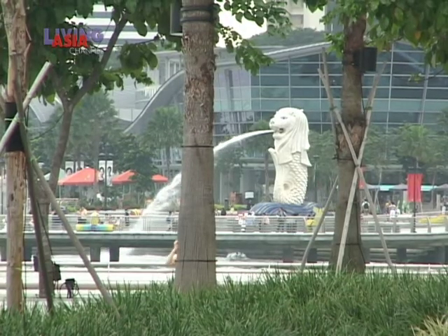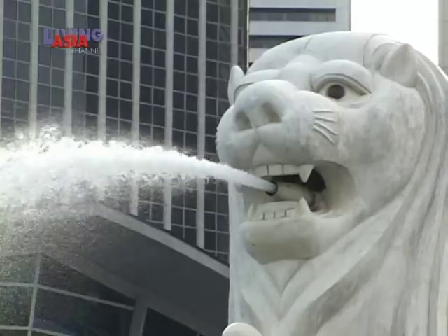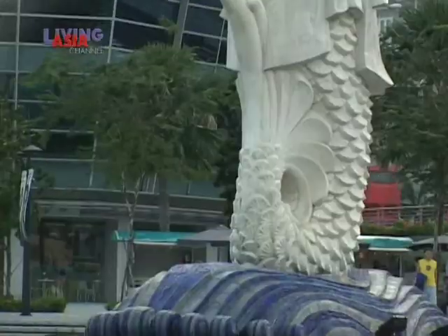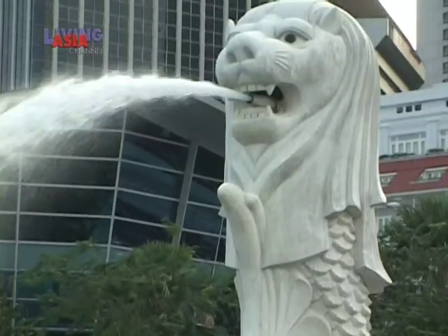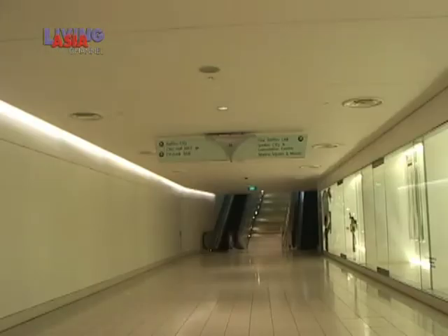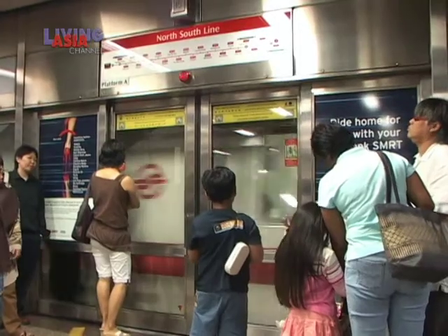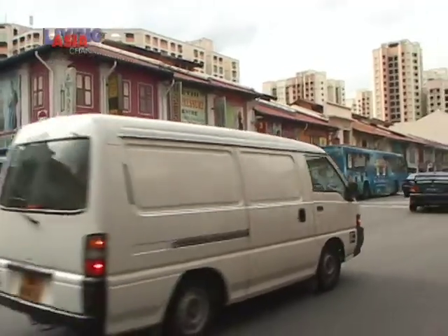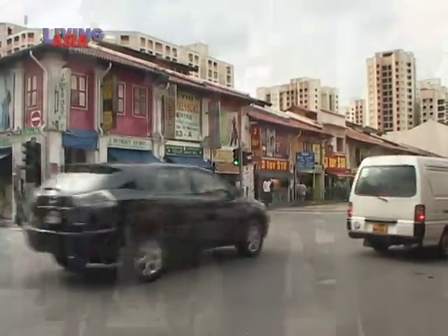Just across the bay is Merlion Park. The Lion City's icon to the rest of the world is the statue of a lion with a fishtail resting on waves. Retrace your steps through the underground walkways, step onto the MRT and head to Little India — a look at another side of Singapore.